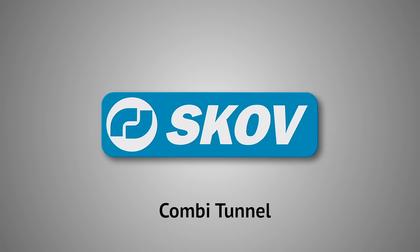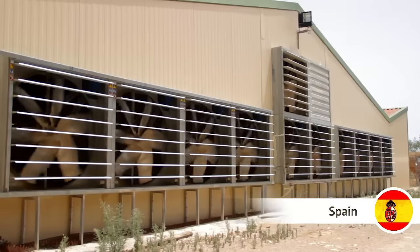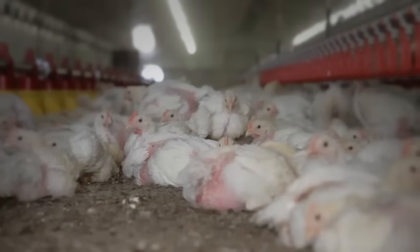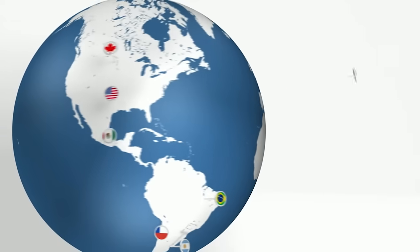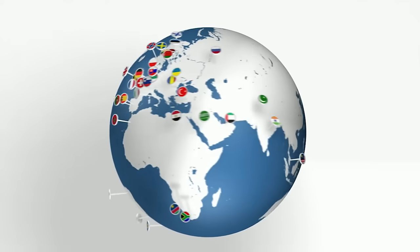For more than 40 years, SKOV's ventilation solutions have created the best possible climate for the welfare and productivity of animals. Our systems are installed all over the world and we offer systems for all climatic conditions.